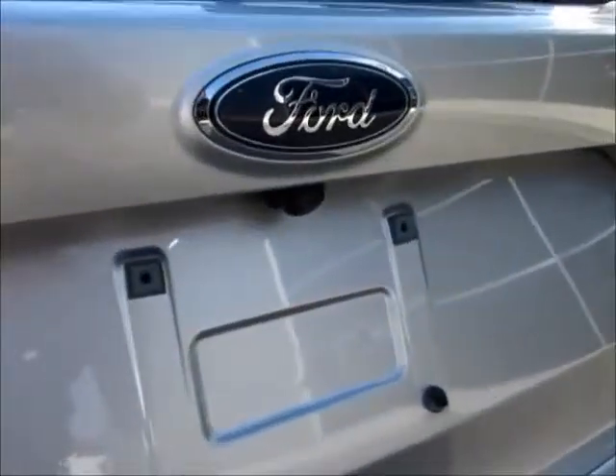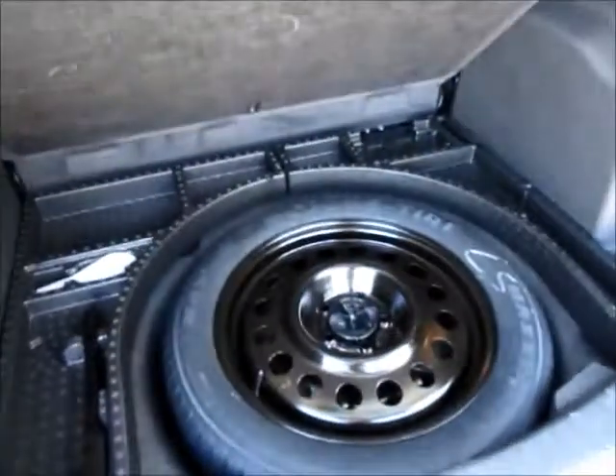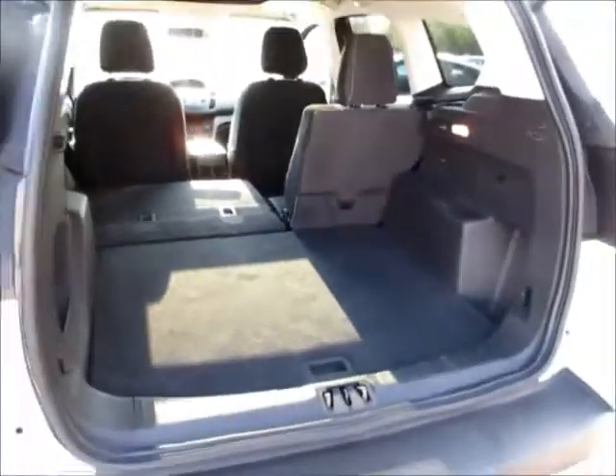You have a backup camera and lots of cargo space. Underneath this cargo mat you have extra storage, easy access to your spare tire, extra storage on the sides of the walls, and the seats will fold down easily and flat so you have extra cargo space when needed.